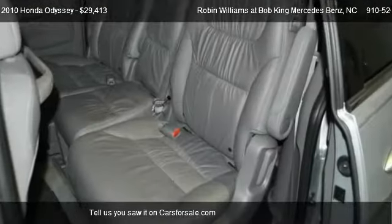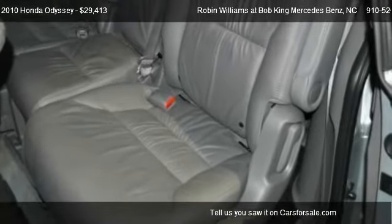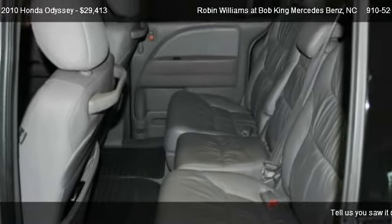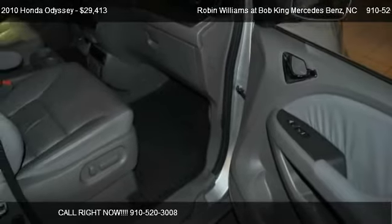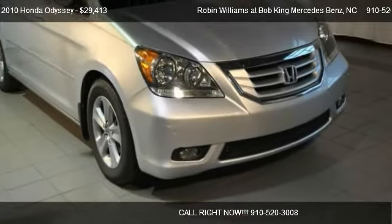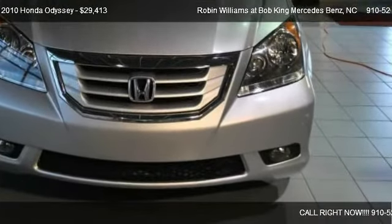Call us at 910-520-3008 or stop by our lot. Find us at 5115 New Center Drive in Wilmington, North Carolina, on our website, or check us out on carsforsale.com.